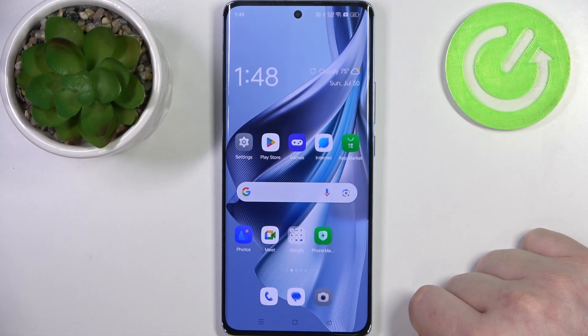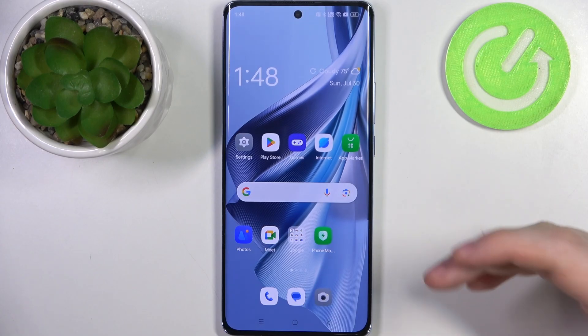Hello! In this video I want to show you how to easily find your Oppo Reno 10 when you left it somewhere in the room.